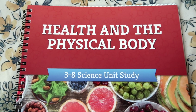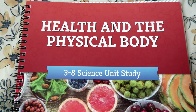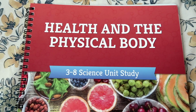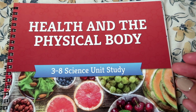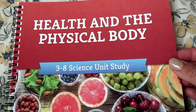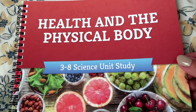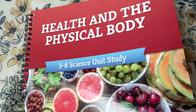Hey guys, welcome back! My name is Jamie. If you're new to my channel, today I am going to be doing a flip-through of the brand new Health and the Physical Body science unit from The Good and the Beautiful. Today's video is brought to you by The Good and the Beautiful — I am always so thankful to be able to partner with such a beautiful company that I love and that blesses my family, as well as so many of you. As you can see, this is a levels three through eight science unit study.